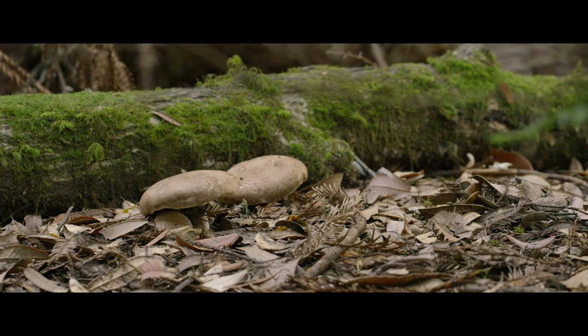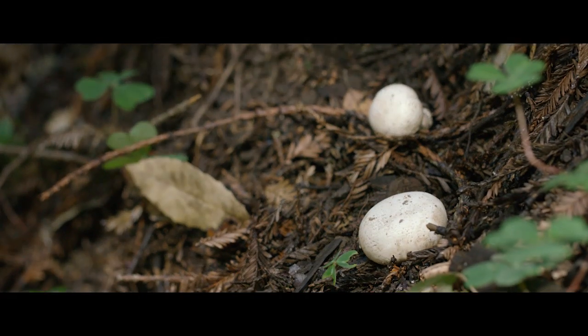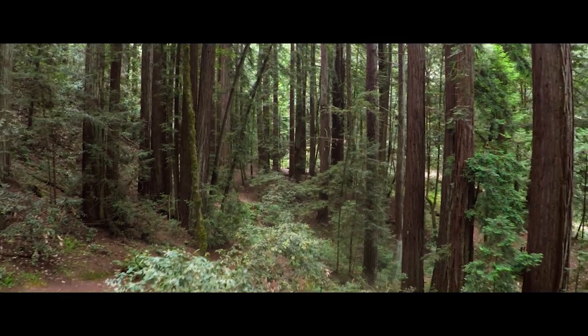Mushrooms thrive in low-light environments that are also cool and moist and have a lot of organic matter, just like you find in the forest.